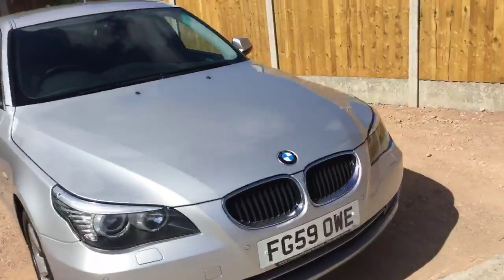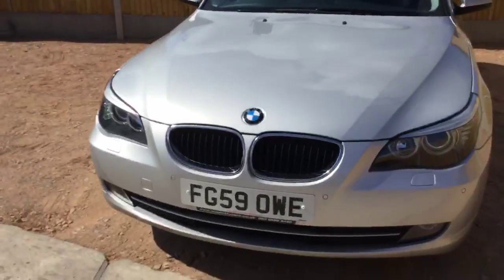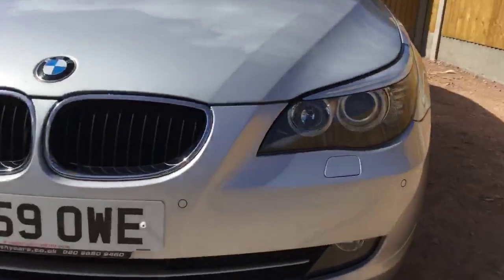The front view of the vehicle has front fog lamp headlamp washers, front parking sensors, and NGY headlights.